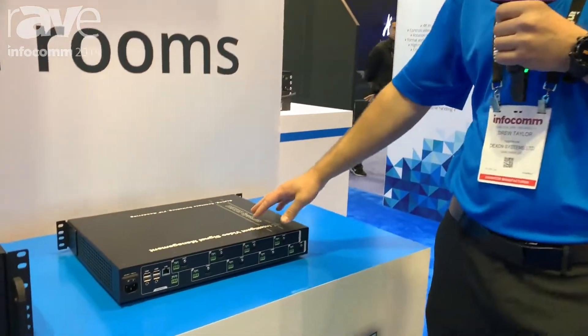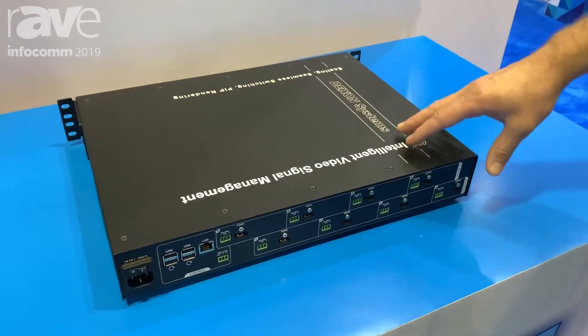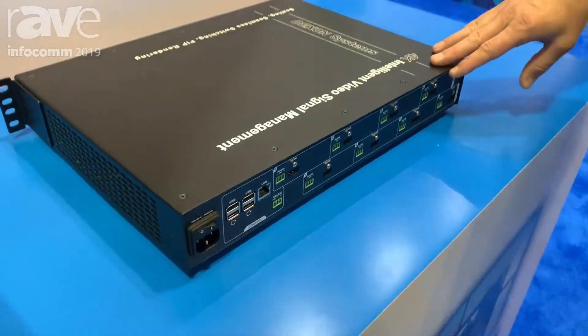Hi, I'm Drew Taylor with Dexon USA, and we're here at our Infocom 2019 booth talking about the products that we're showing off. This is our DIVIP 4x4K — it's a Dexon intelligent video processor. It's our smallest video processor with four inputs and four outputs.